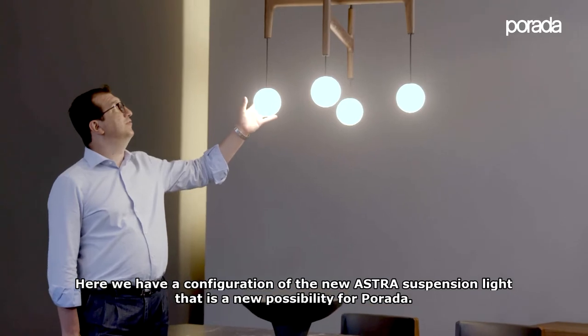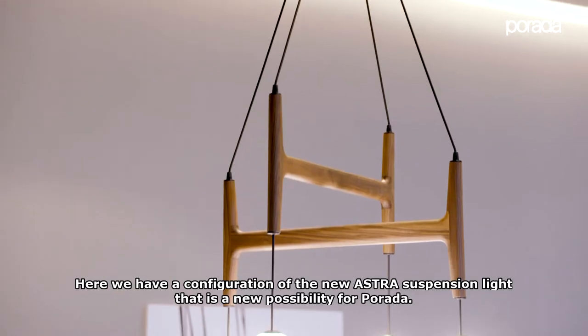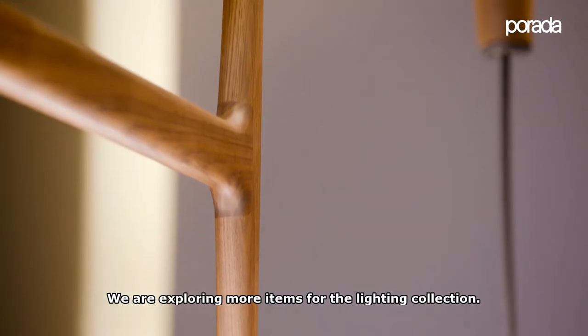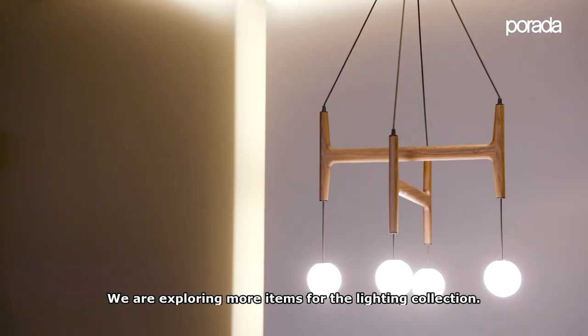Here we have a configuration of the new ASTRA suspension light, which is the new possibility for Porada as we explore more items for the lighting collection.